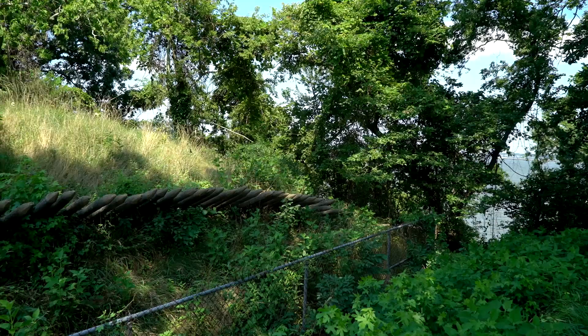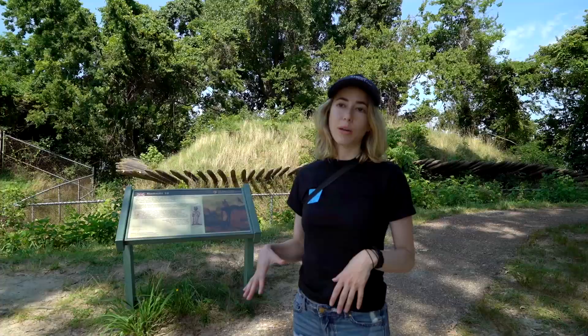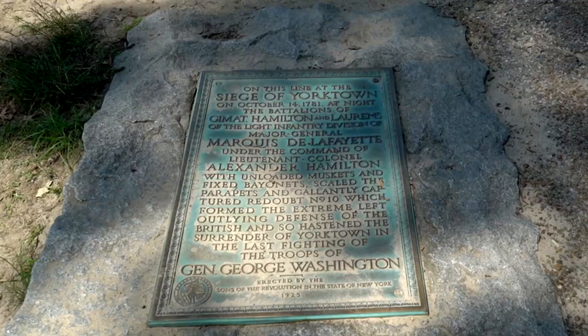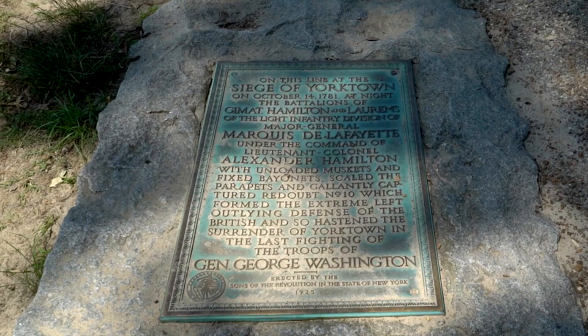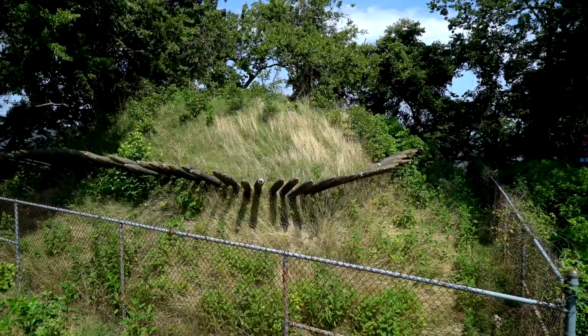Both assaults were initiated using stealth tactics. This is redoubt 10 — it was reconstructed in the 50s, but this is where it was. This plaque right here says that this is where Hamilton and Lafayette climbed up with unloaded muskets and fixed bayonets and overtook the redoubt. It's the overtaking of redoubts 9 and 10 that led to the British position being untenable, ultimately leading Cornwallis to consider surrender.